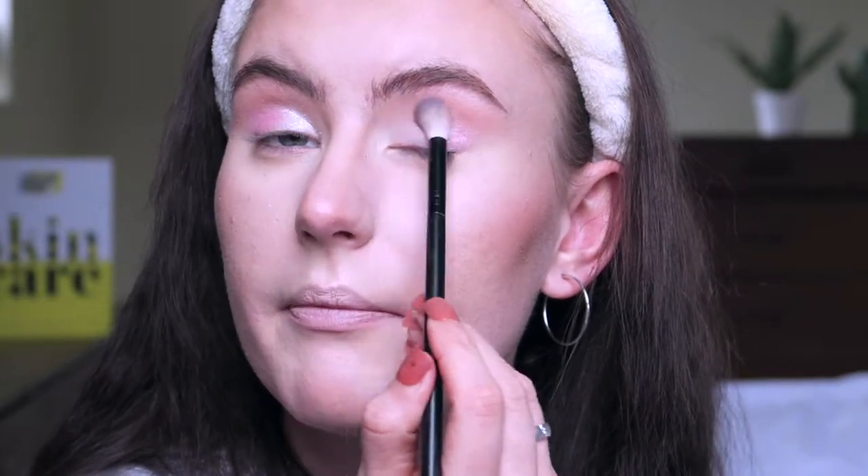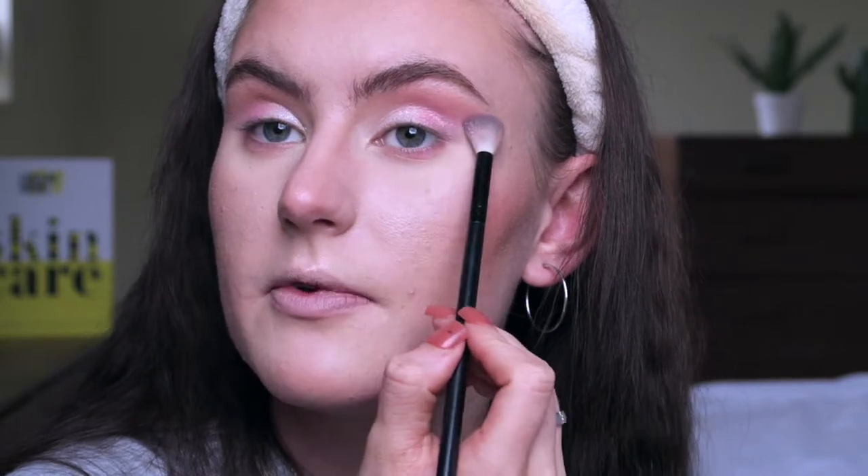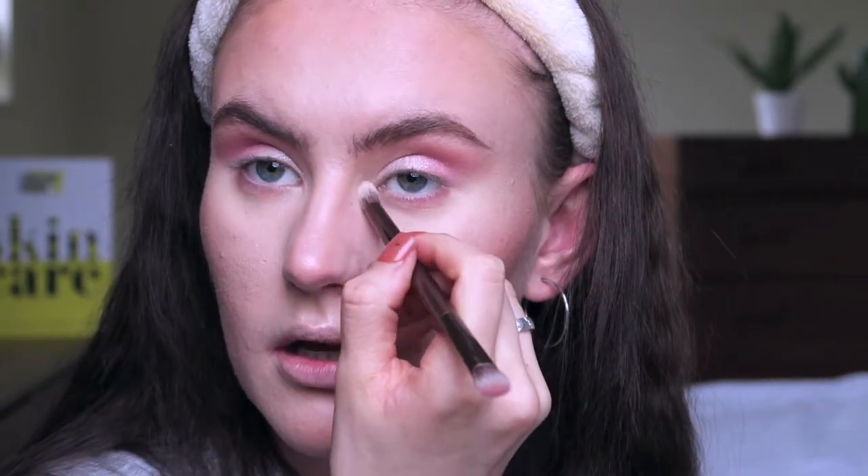I'm just going to blend that out a little bit. Then, because it's pink, I'm going to take a little bit of that pink shade and pop it underneath the lower lash line very slightly — not much at all. I might take a little bit on the outer corner just to emphasize the pink a bit more. Then I'm going to use a highlight shade from the Sleek palette to highlight my inner corners.